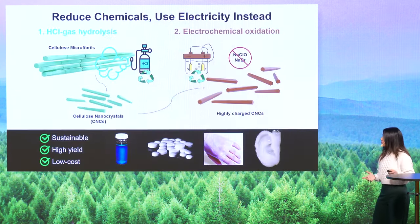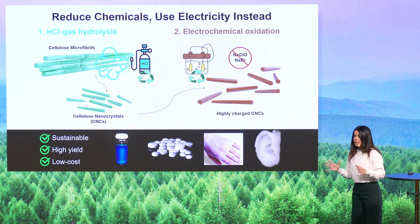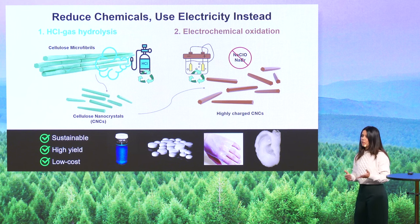That's where we come in. Our process is very mild and simple. Working with electrochemists, we have achieved an impressive yield of 80%, a massive improvement over the current standard.